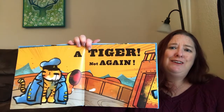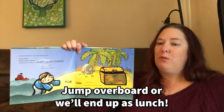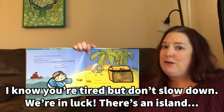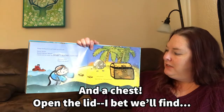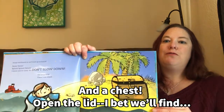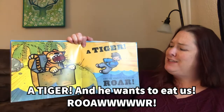Oh, not again! Jump overboard or we'll end up as lunch. Swim, swim, swim. Splash, splash, splash. I know you're tired, but don't slow down. Whew! We're in luck. There's an island. And a chest. Open the lid. I bet we'll find... A tiger!